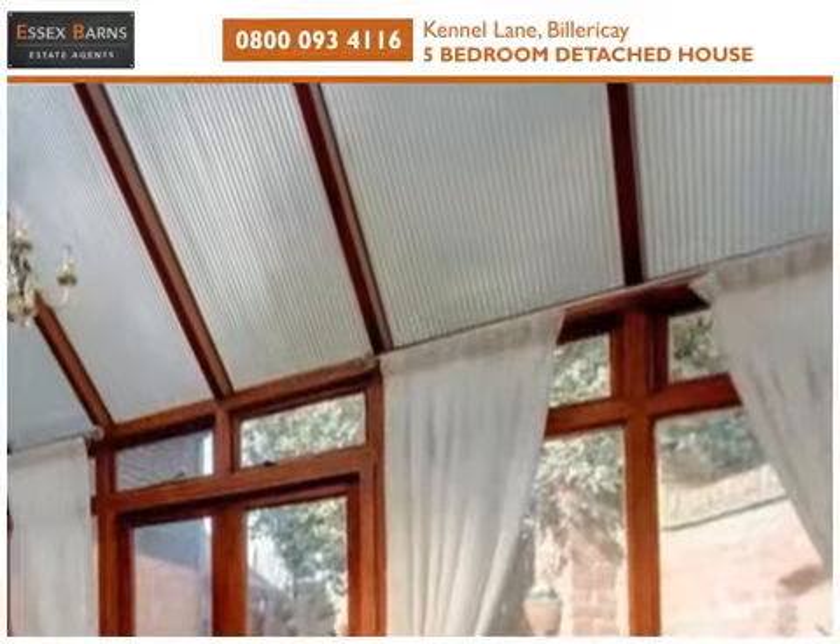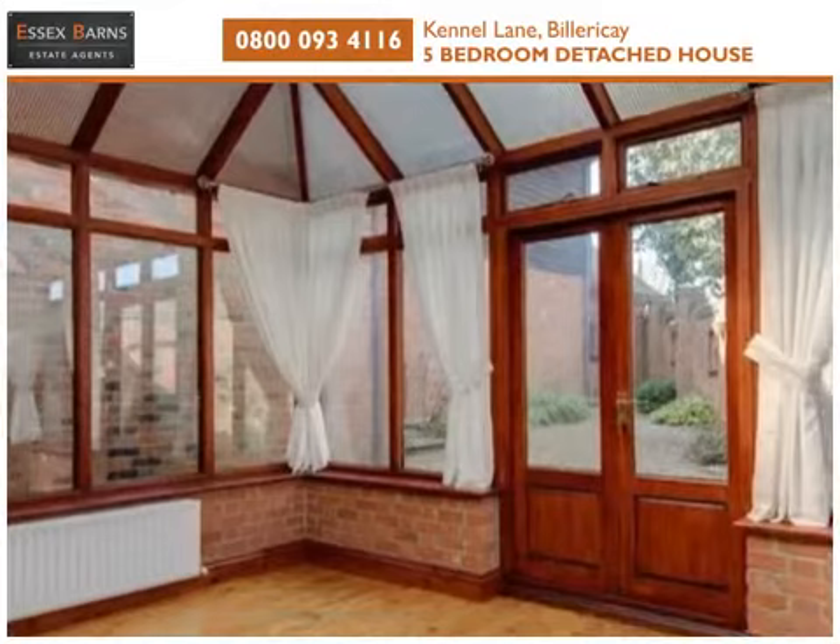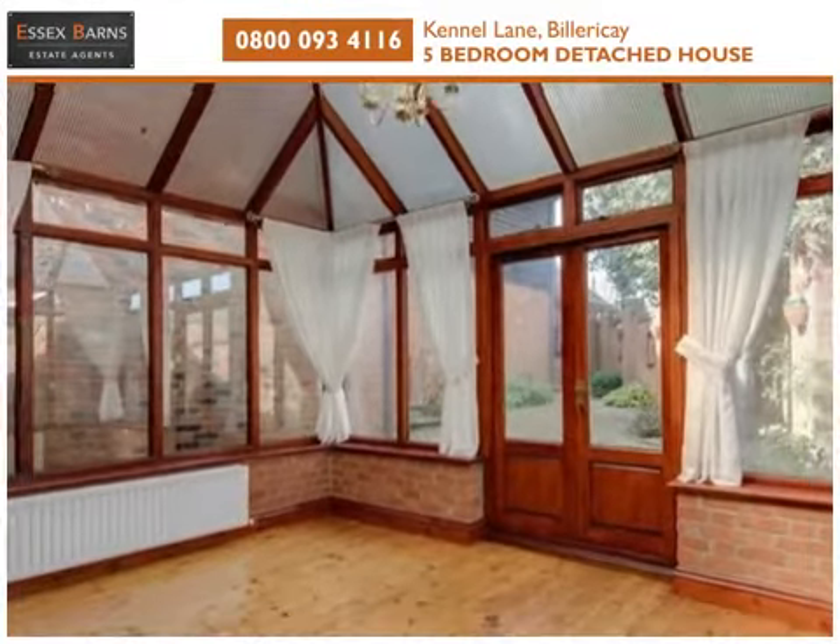Offering further versatile living space, the conservatory has windows to three sides and opens onto an enclosed shingled garden via French doors.